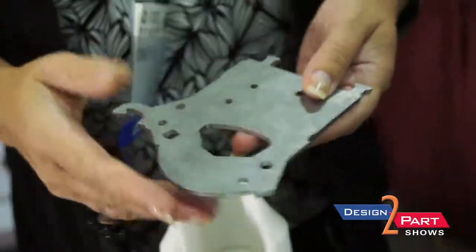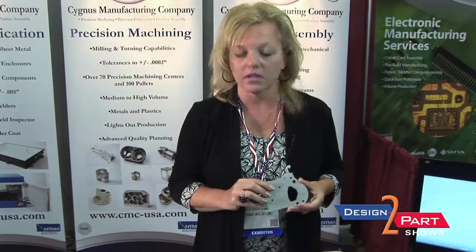On the sheet metal side, we have both laser and punch press capabilities. This is a part used for a circuit breaker assembly that's done on our laser.